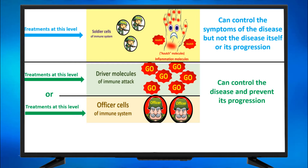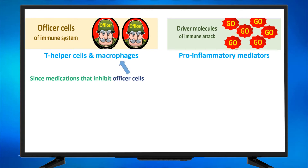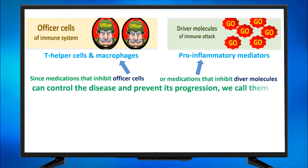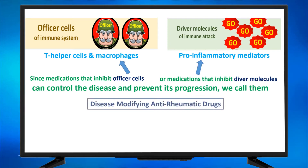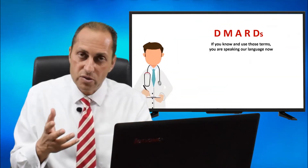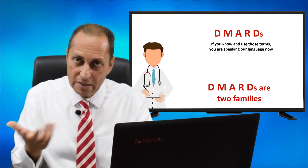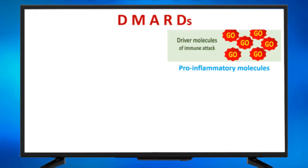So let me tell you something about treating at the level of officer cells and driver molecules, which can control the disease and prevent its progression. Since medications that inhibit the officer cells — T cells and macrophages — or medications that inhibit the driver molecules — pro-inflammatory mediators — can control the disease and prevent its progression, we call them disease-modifying anti-rheumatic drugs: DMARDs. If you know this term DMARDs and use this term DMARDs, now you're speaking the language of doctors.